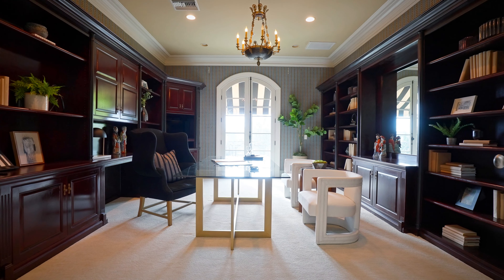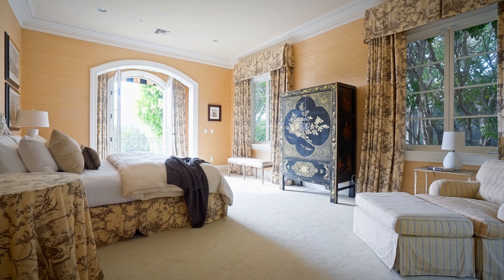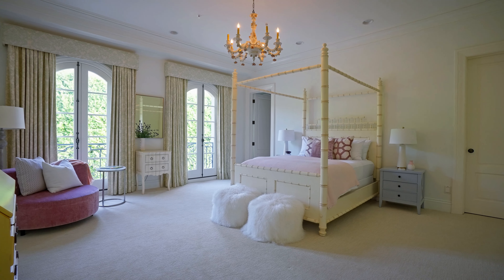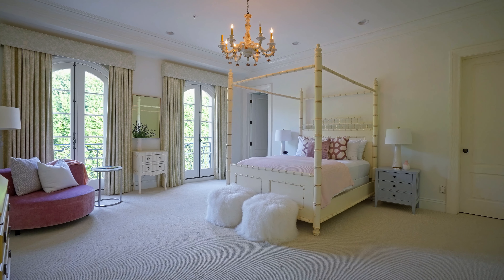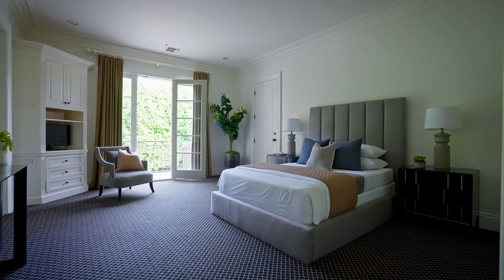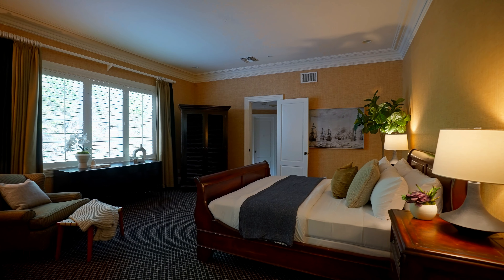The master suite includes a sumptuous seating area, which can be used for relaxation or as a private retreat within the home. The layout allows easy access to other parts of the home while maintaining a sense of privacy within the master suite itself. The interior finishes of the master bedroom reflect high-quality craftsmanship consistent with the overall luxury of the estate.